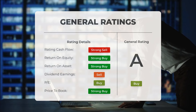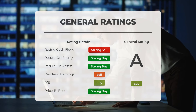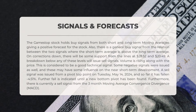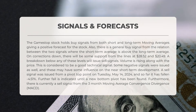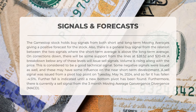Analysts rate the P/E ratio as strong buy and price-to-book as strong buy. For return on investment, the analysts give the stock a strong buy rating. The GameStop stock holds buy signals from both short- and long-term moving averages, giving a positive forecast for the stock. There is also a general buy signal from the relation between the two signals, where the short-term average is above the long-term average. On corrections down, there will be some support from the lines at $28.52 and $20.49. A breakdown below any of these levels will issue sell signals.